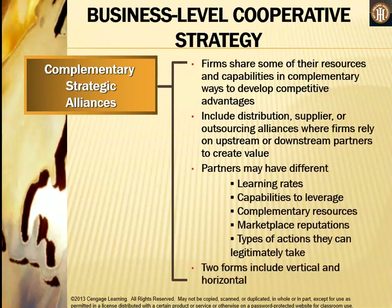Complementary strategic alliances occur when firms share resources and capabilities in complementary ways to develop competitive advantages. This includes distribution, supplier, or outsourcing alliances where firms rely on upstream or downstream partners to create value. Partners may have different learning rates, capabilities to leverage, complementary resources, different market reputations, and different types of actions they can legitimately take. There are two forms: vertical and horizontal.